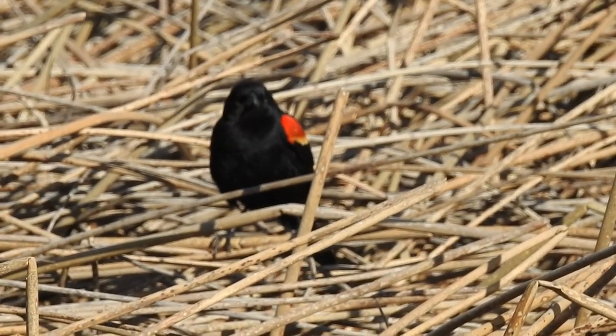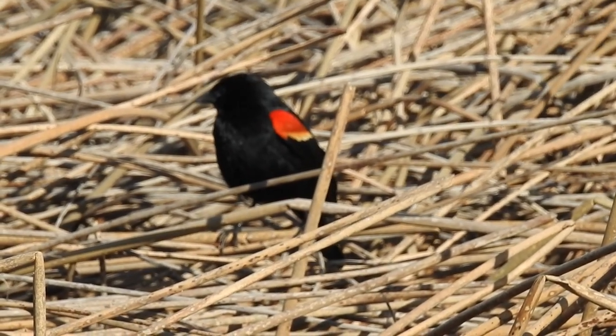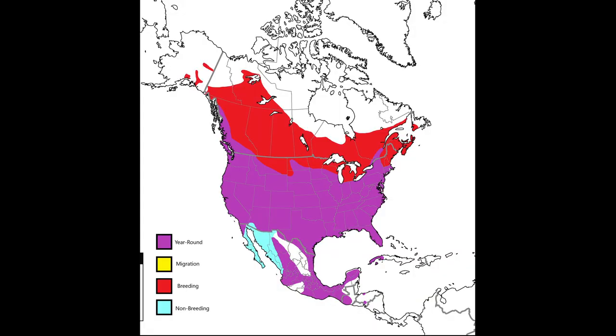The red-winged blackbird is one of the most iconic birds in North America. It is a short-distance migrant, but tends to stay in a lot of places as a permanent resident.